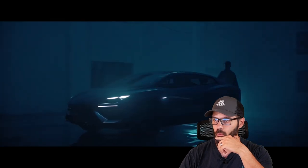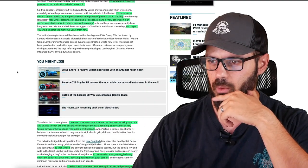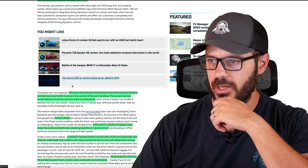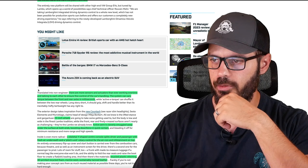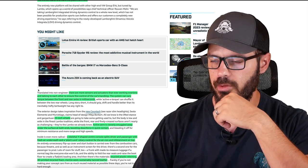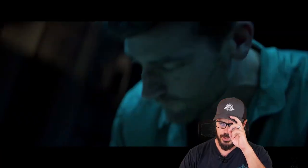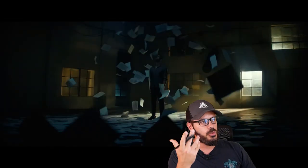It's a long wait for this almost production-ready looking car — it's weird that it comes out in 2028. I wonder what they have to work on for that long. There are more sensors and actuators than ever working overtime, talking to each other to ensure fine control of the car's handling. The system can vary torque between the front and rear axles in milliseconds.